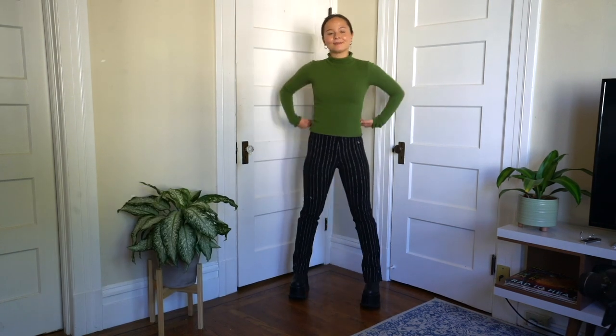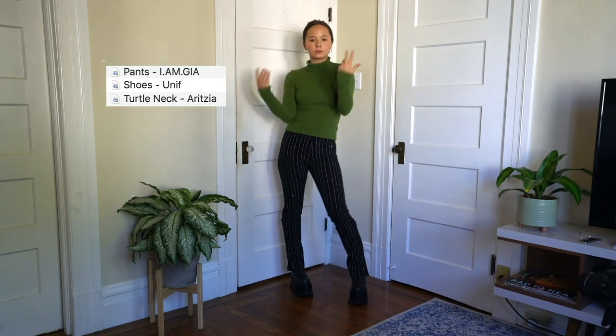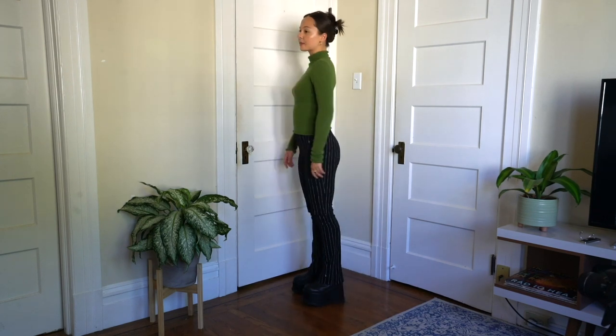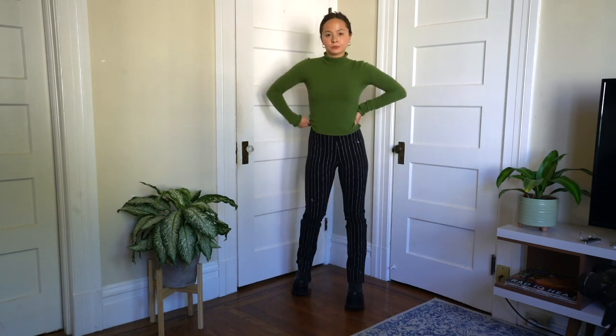You can't say fall without turtlenecks. This one is from Aritzia and it is so soft — I could probably live in this sweater every day of my life. I think this is a great casual outfit for running errands, and the green just makes it all a whole bunch better.